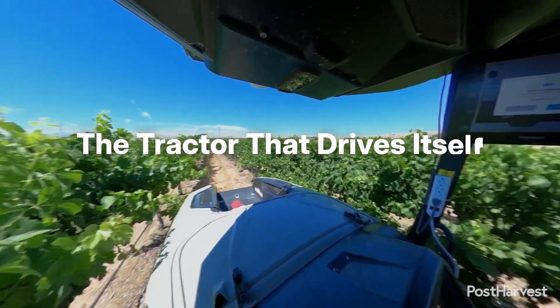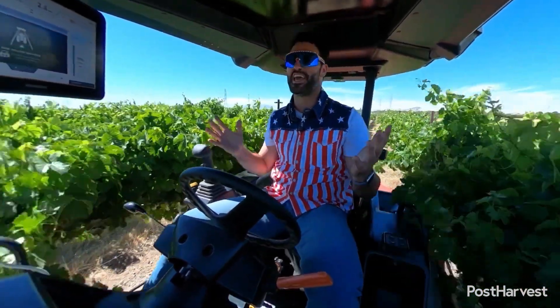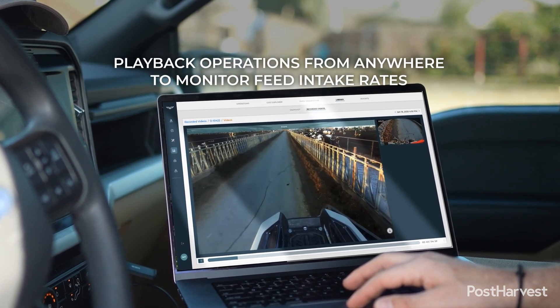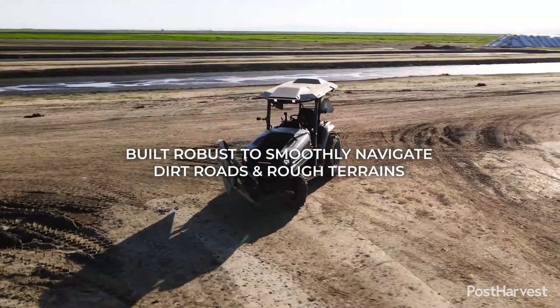Number two: the tractor that drives itself and keeps you safe. This is where Monarch truly enters the realm of smart farming. Their tractors are designed to be driver-optional. Equipped with an array of sensors, cameras, and AI-powered navigation, they can perform pre-programmed tasks autonomously. Think of a tractor ploughing, tilling, or mowing a field with precision, day or night, without a driver.